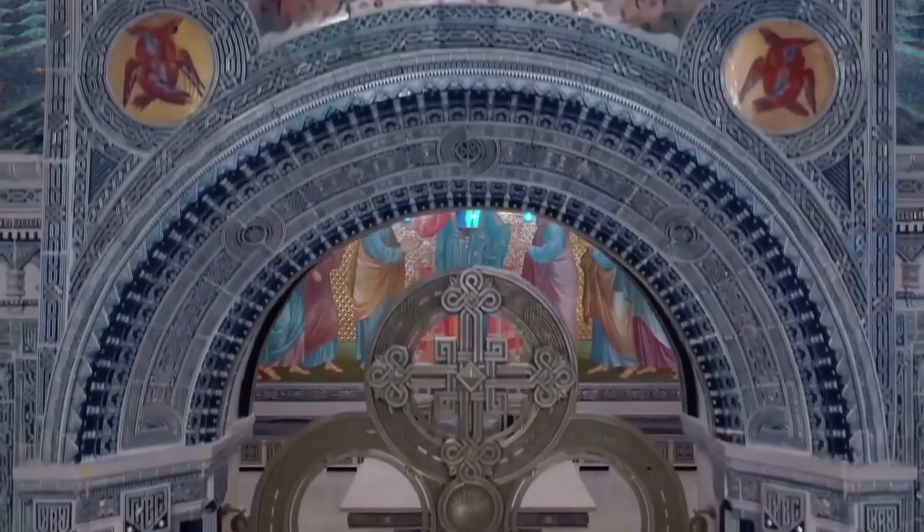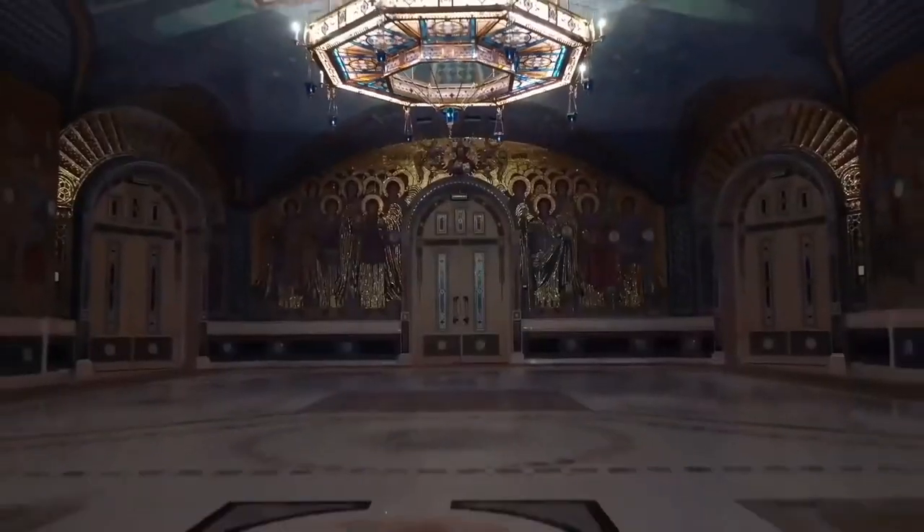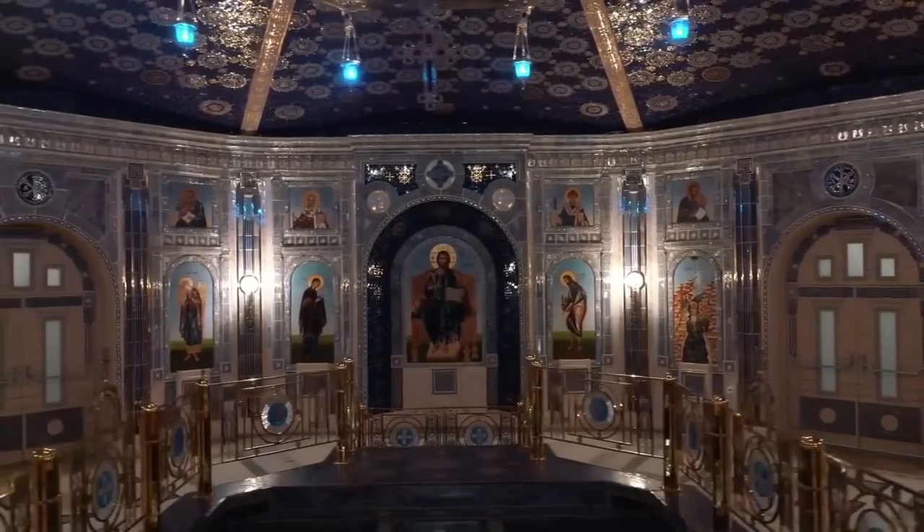Inside, there is even more to be curious about. Every surface is covered with bright, provocative images, like a painting of Karl Marx burning in hell.